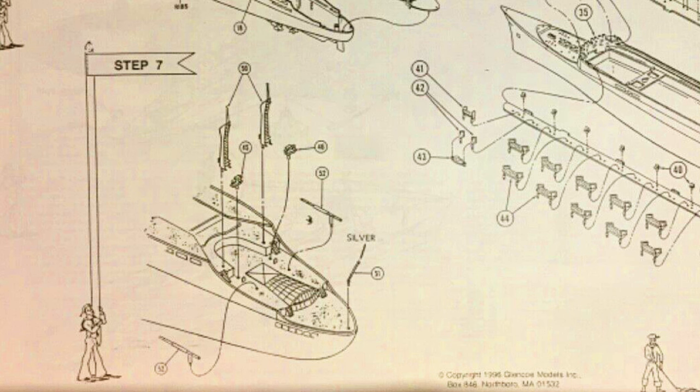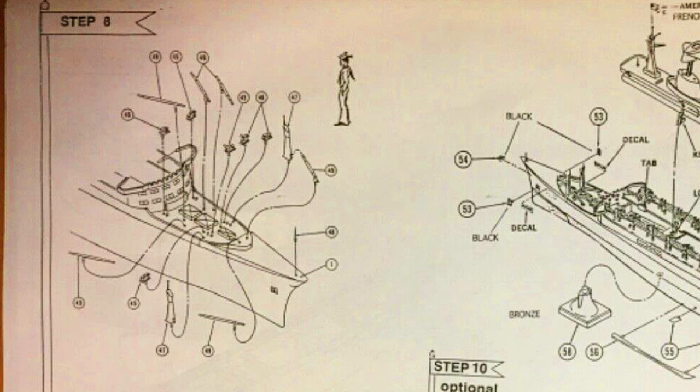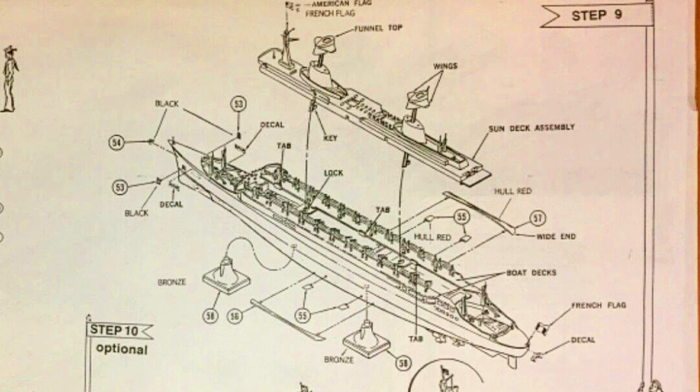Step seven looks like we've got more masts going on in the back — or they could be cranes, actually — into the back of the ship. Step eight, back to the forecastle, we're putting on more items — it looks like winches, and you can see the post that goes all the way at the bow. On to step ten, you can see we're putting it all together. It looks like the bilge keel going on, and you can see the stand pieces that the ship is going to rest on.